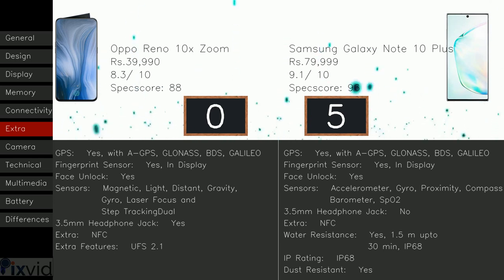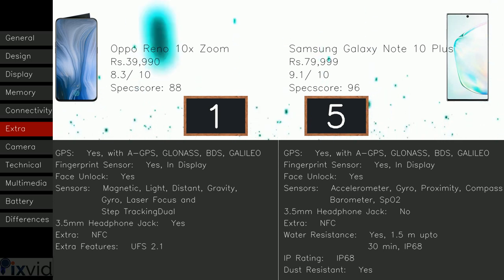Here comes the extra section. Both models include GPS with A-GPS, GLONASS, BDS, and Galileo. Both models include an in-display fingerprint sensor and face unlock. The 10X Zoom has a 3.5mm headphone jack, whereas the Note 10 Plus doesn't. So plus one goes to Oppo Reno 10X Zoom.